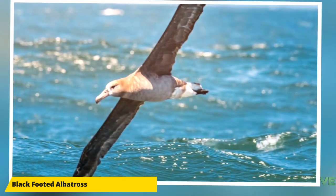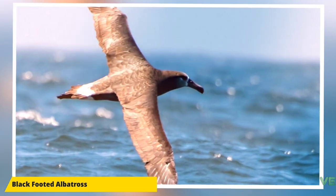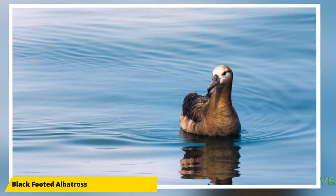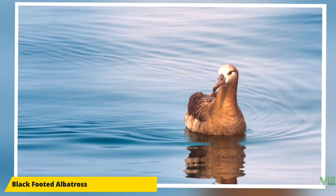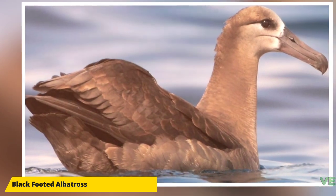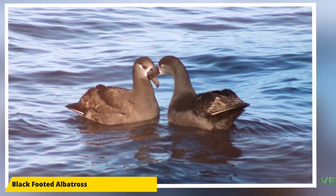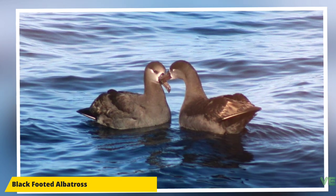Their vocalizations range from shrieks and squeals whilst fighting over food, to bill clapping, whistles, groans, and quacks while courting. The black-footed albatross, like the rest of its family, forms long-term pair bonds that last for life. After fledging, the birds return to the colony after three years and spend two years building nests, dancing, and being with prospective mates.